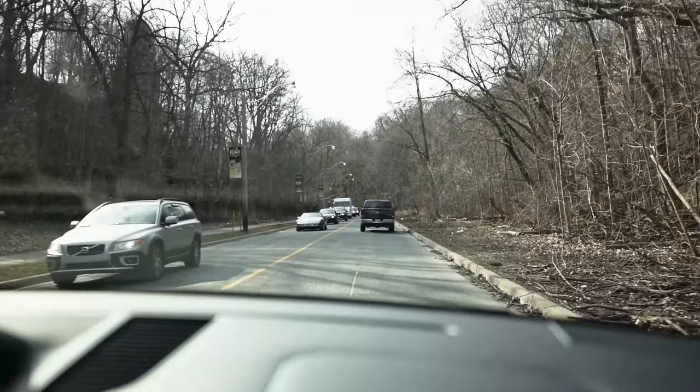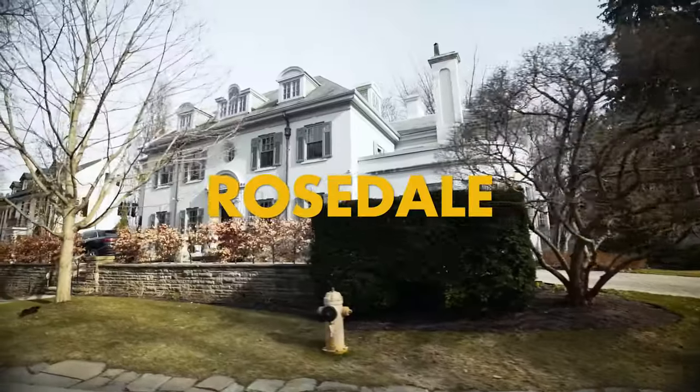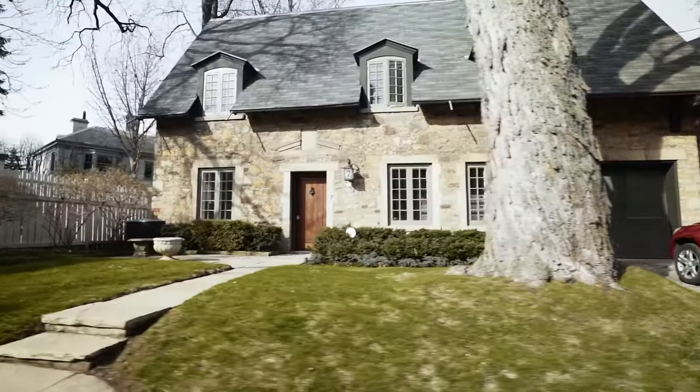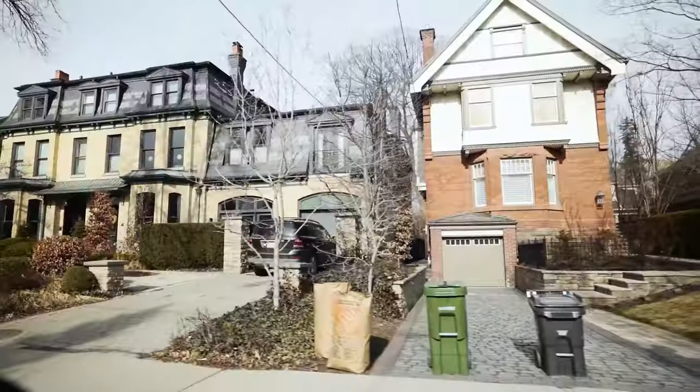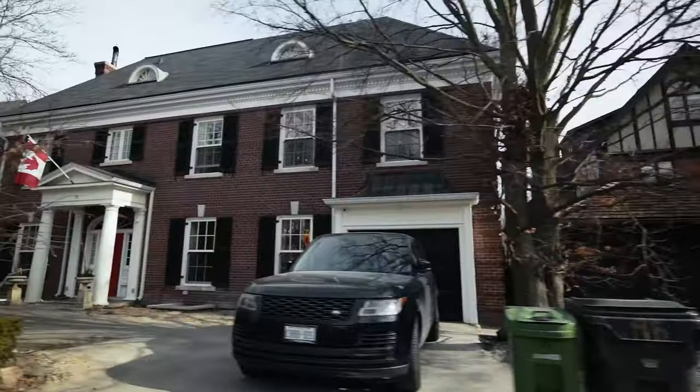We're here, this is our first area, one of my preferred ones — it's Rosedale. I am on one of the best streets, it's Chestnut Park. You can see the houses, they're gorgeous, very exclusive, walking distance to the Yonge and Bloor area and all the financial district.